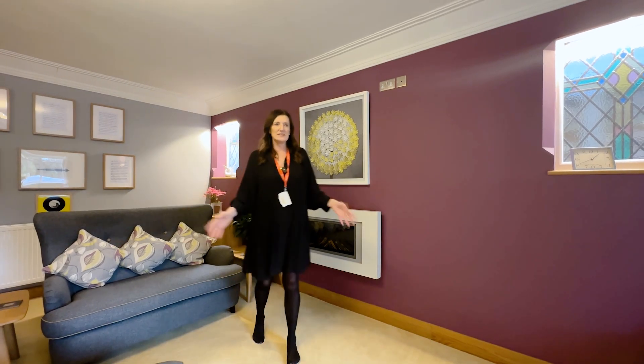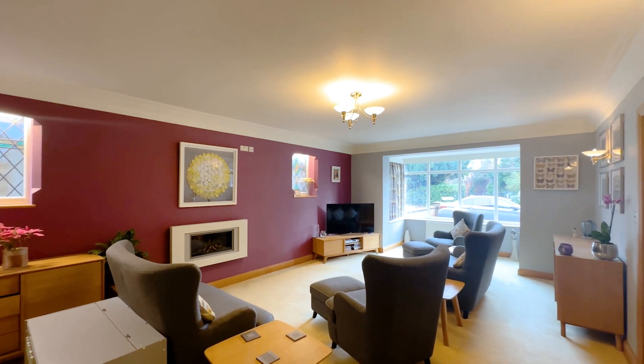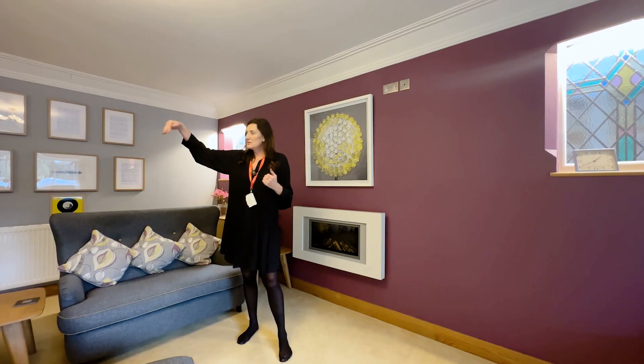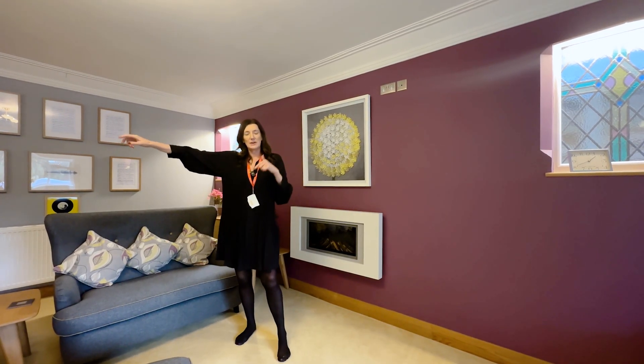This is a really nice space — you've got a great big bay window bringing lots of natural light in. Behind we've got a really great size office, and then we go through to the nice open plan breakfast kitchen diner, so come and have a quick look at that.